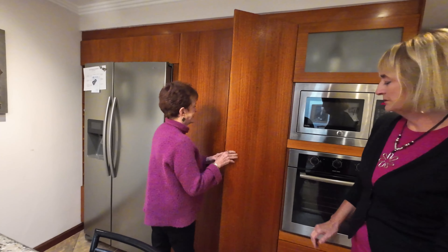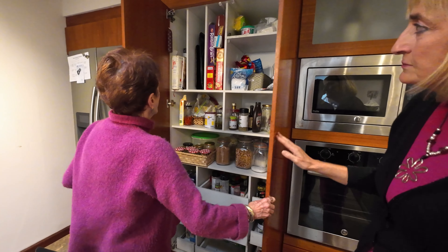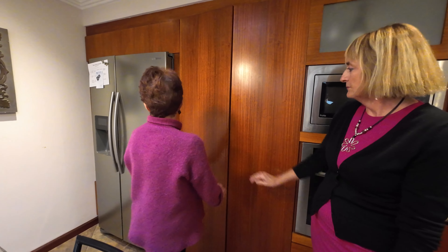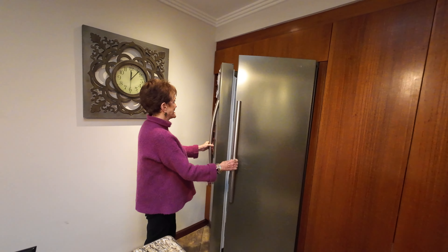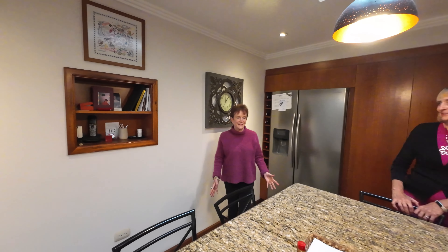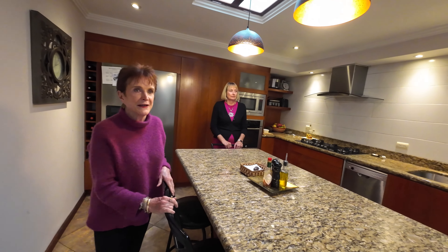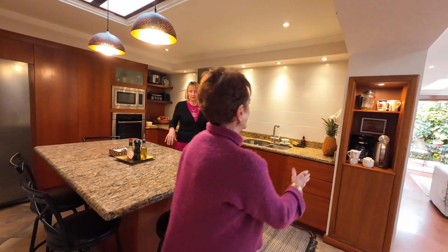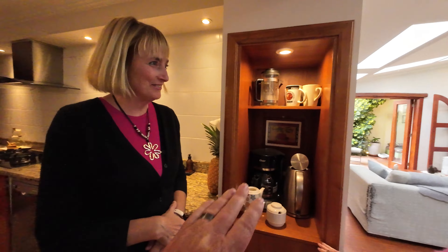The kitchen has a nice pull-out pantry, a big beautiful refrigerator, a freezer, a wine rack, and enough seating for six people to sit around and have a casual meal. It's a great kitchen with a built-in coffee center — you know exactly where to go in the morning. There's coffee here, wine over there — everything's perfect.